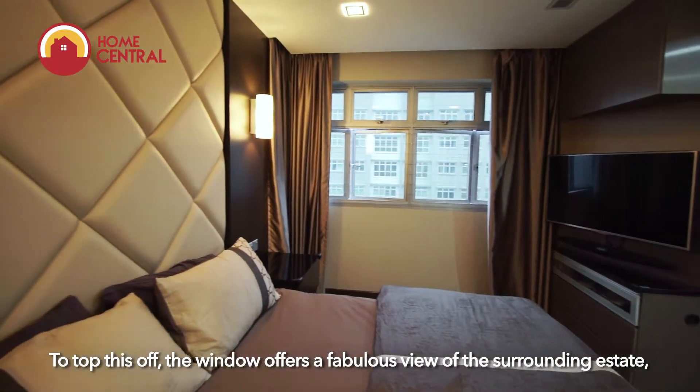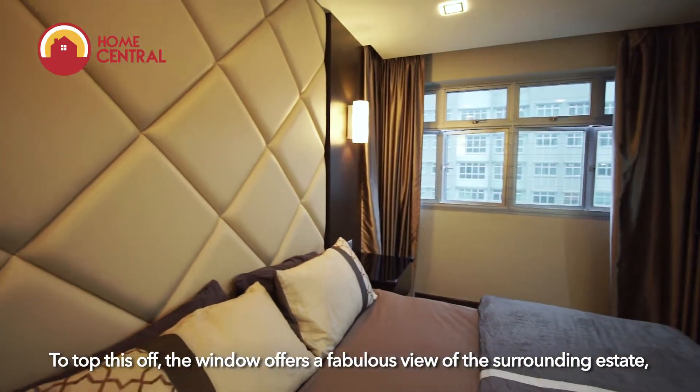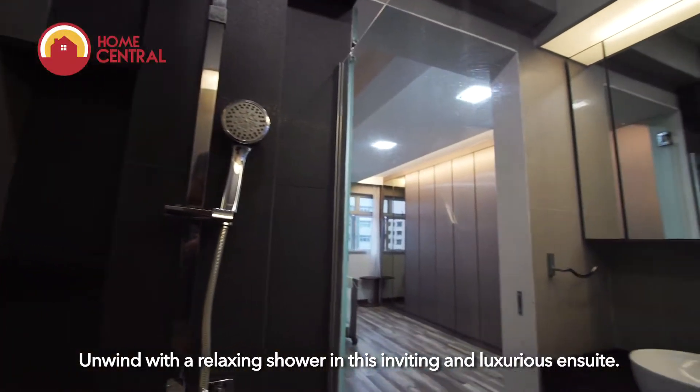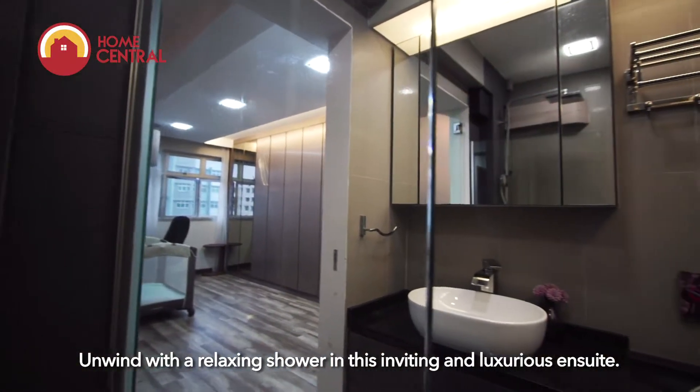To top this off, the window offers a fabulous view of the surrounding estate, giving one a sense of tranquility and peace. Unwind with a relaxing shower in this inviting and luxurious ensuite.